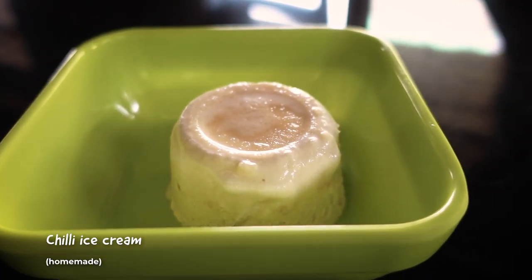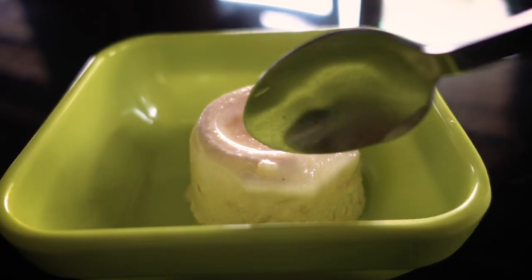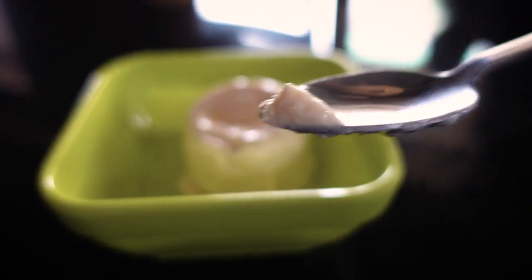And now we've got the famous chili ice cream, and we're going to give this a taste. Oh, it's homemade. Spicy! It feels sweet when you keep it on the tongue, and then when you start to swallow it, the fire begins in the throat.